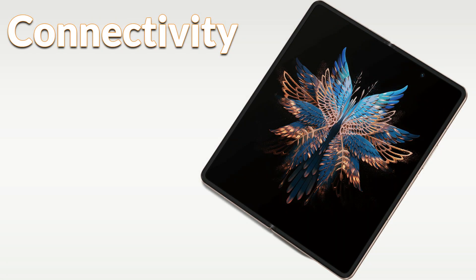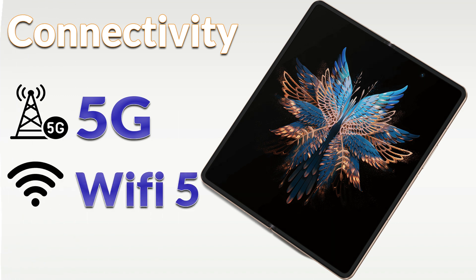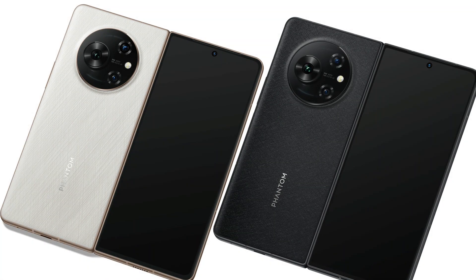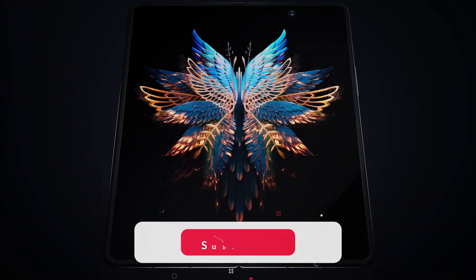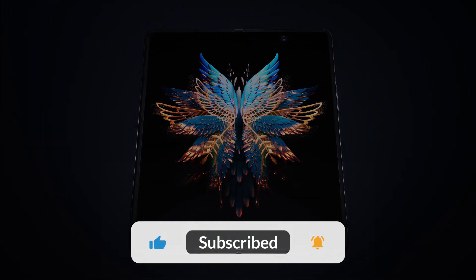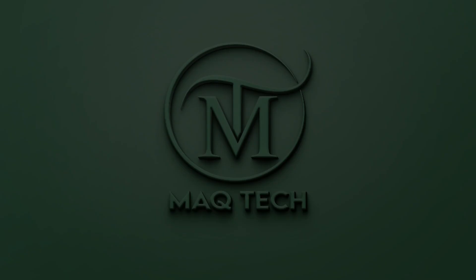In terms of connectivity, the phone supports 5G, Wi-Fi 5, and Bluetooth 5.1. It is available in two colors: black and white. Which feature of the Tecno Phantom V Fold do you like the most? Please tell us in the comment section. Subscribe to our channel and click the bell icon so that the latest updates reach you. Goodbye and take care.